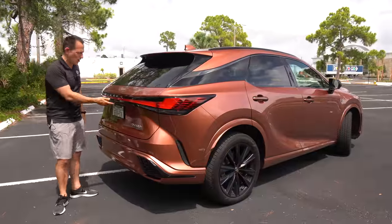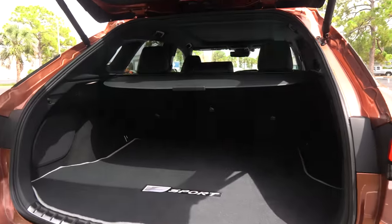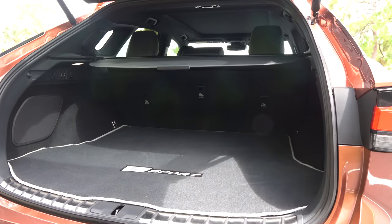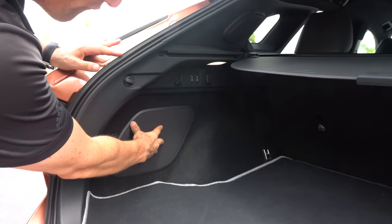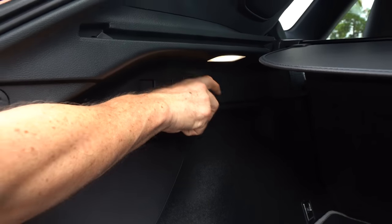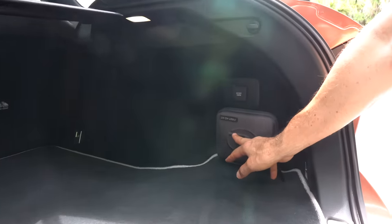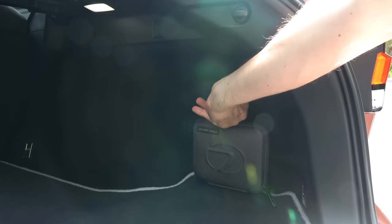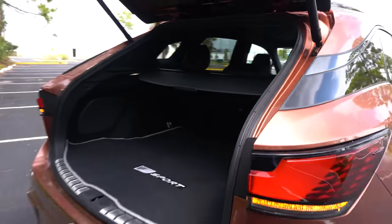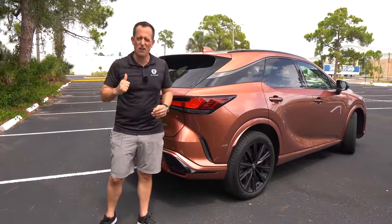Time for the cargo area. Hit the button — nice electric assist. You're greeted with a generous amount of space: 30 cubic feet with the seats up, 46 cubic feet with the seats down. There's the subwoofer for the Mark Levinson sound system. You get a 12-volt outlet and switch gear to fold down the rear seats from this position. On the passenger side, there's a Lexus first aid kit, and once you get the lid open, a nice home power source. Now let's see if this vehicle lives up to the name of F Sport Performance — let's go on throttle.